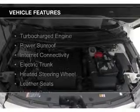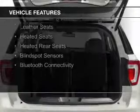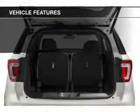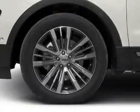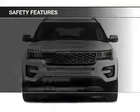The features include a turbocharger, a power sunroof, internet connectivity, electric trunk, heated steering wheel, leather seats, heated seats, heated rear seats, blind spot sensors, and Bluetooth connectivity. Safety was made a priority with these features.